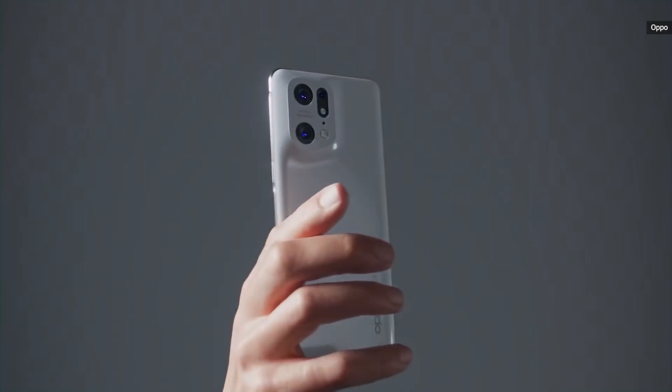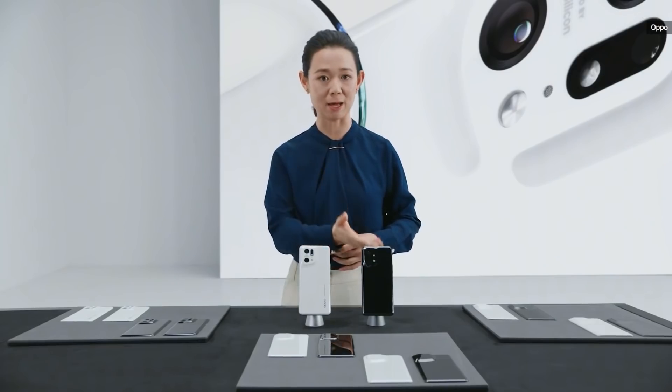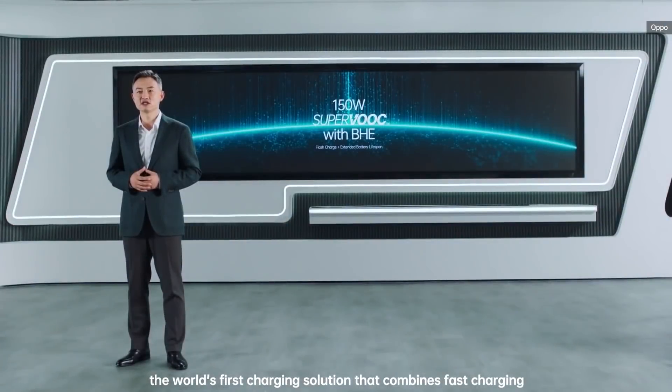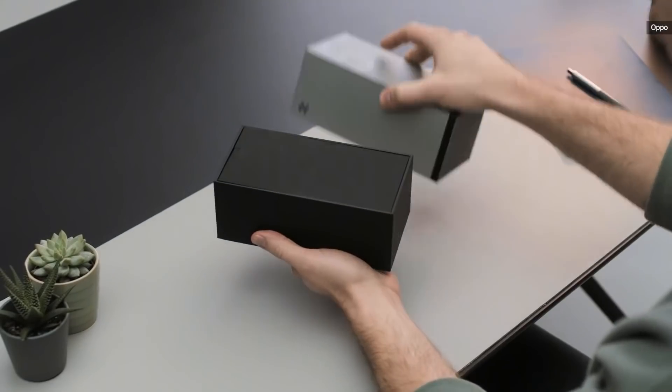Oppo, which is part of the same BBK family as OnePlus and Realme, has unveiled its upcoming 150W SuperVOOC technology at MWC. This is a leap from the 80W version found on the Oppo Find X5 Pro and the OnePlus 10 Pro, both of which were launched not too long ago.